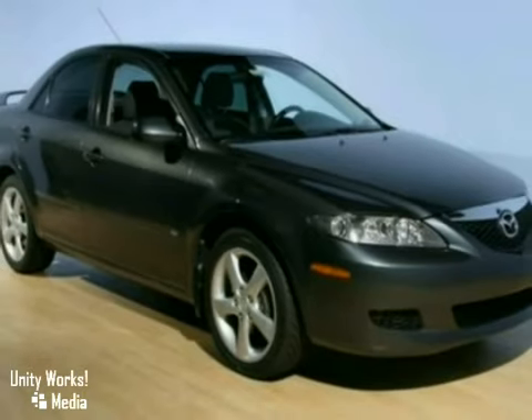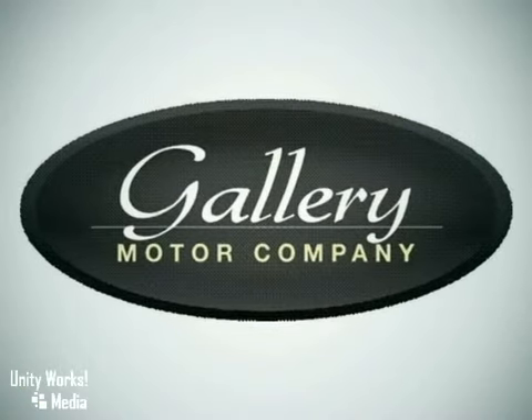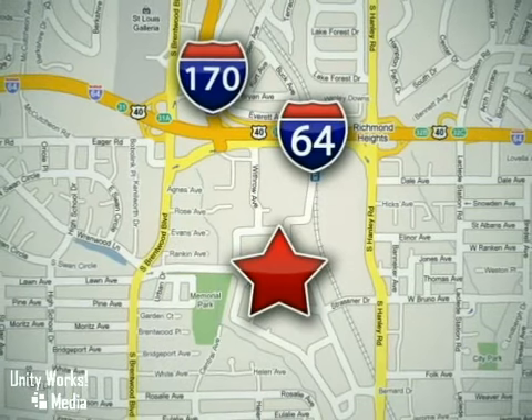Come in for a test drive. Feel confident and experience the very highest customer service and attention at The Gallery Motor Company. We are conveniently located at 1419 Strassner Road, just south of the Galleria Mall.